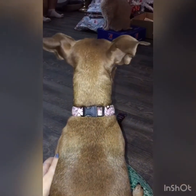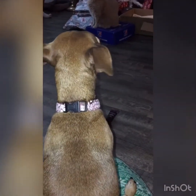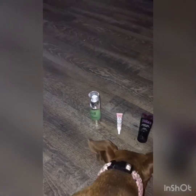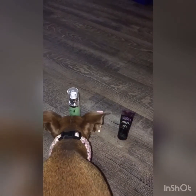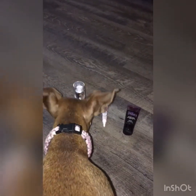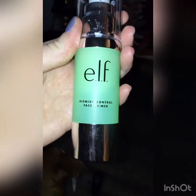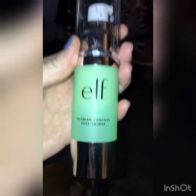We're going to start with primer. Here's Chi Chi — she's going to be picking out a primer for me. I've laid out three for her to choose from; whatever one she sniffs first is what I'm going with. She really seemed keen on the elf blemish control primer, so that's what we're going with first.